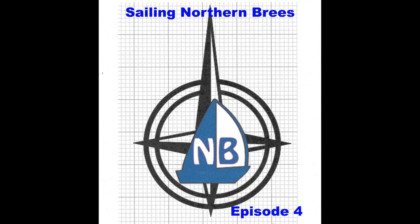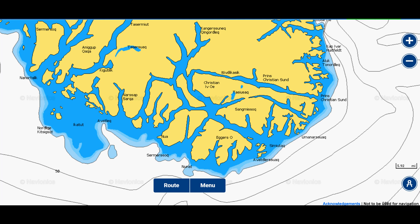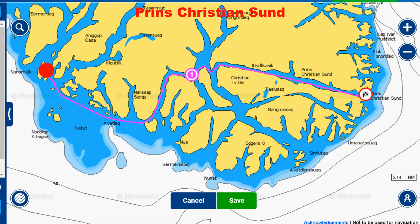Welcome back to Sailing Northern Breeze, episode 4. In this episode, we'll transit southern Greenland and through a protected passage called Prinskristiansund, and there we'll begin a crossing across the Denmark Strait and the Greenland Sea to Iceland.